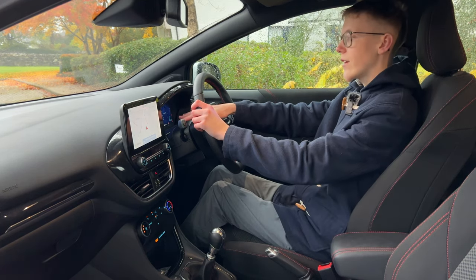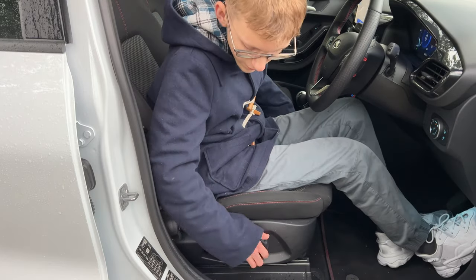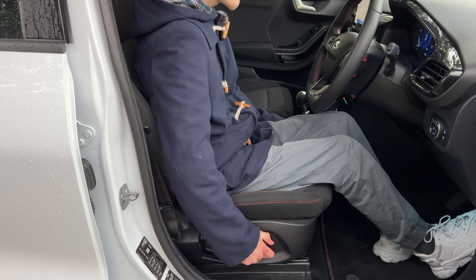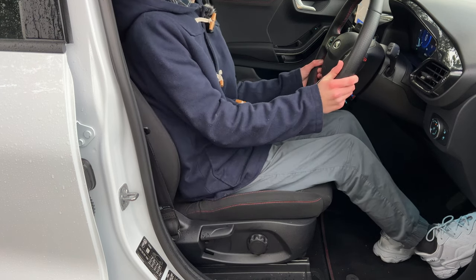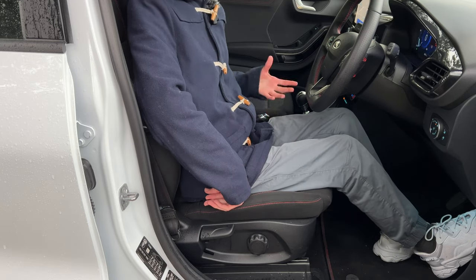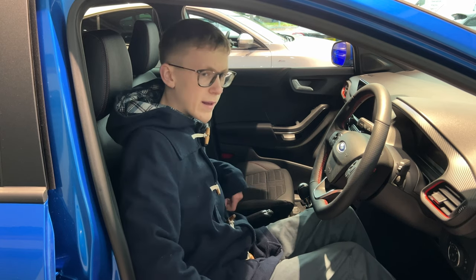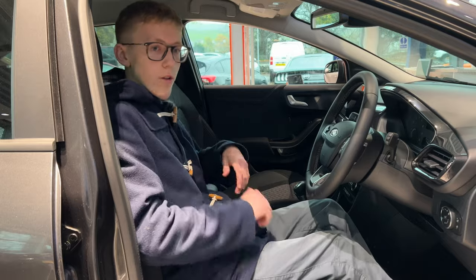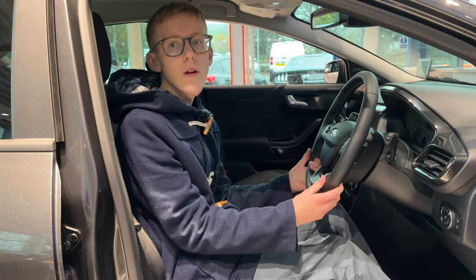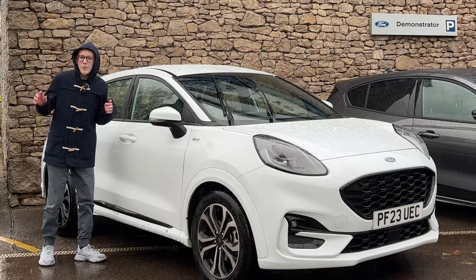There's a 12.3-inch digital instrument cluster on this ST Line, and semi-digital dials on the Titanium. The lumbar support is excellent — you adjust it with a dial and it's very well adjustable. Lots of cars have no lumbar adjustment whatsoever, whereas the Puma gives you that adjustability. The seats are really comfortable and soft, with good back support that hugs you slightly. The ST Line X seats are even better, with leatherette and cloth inserts that hug you a bit more. The Titanium seats are all fabric but still really comfortable. The leather-wrapped steering wheel on the ST Line has a sporty perforated look with red stitching throughout the cabin.